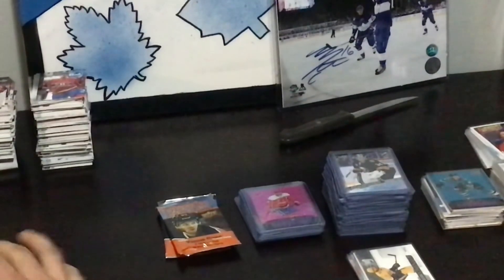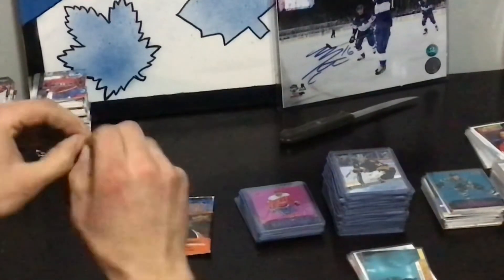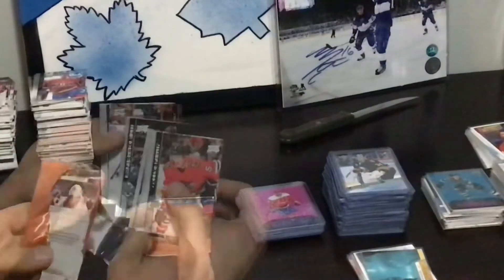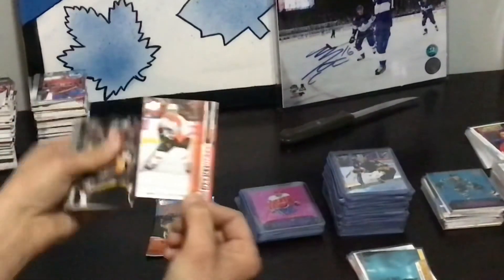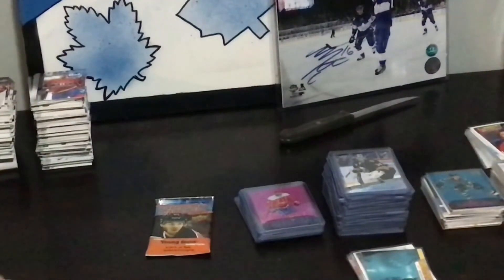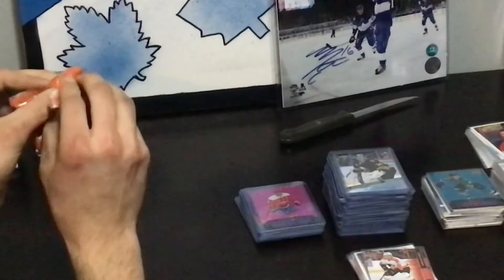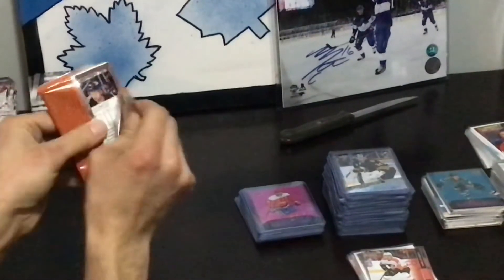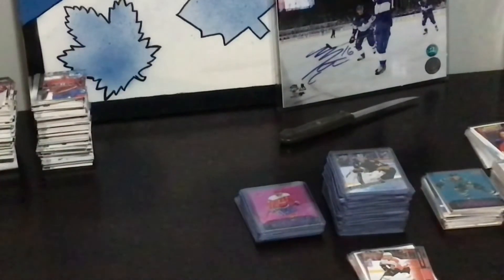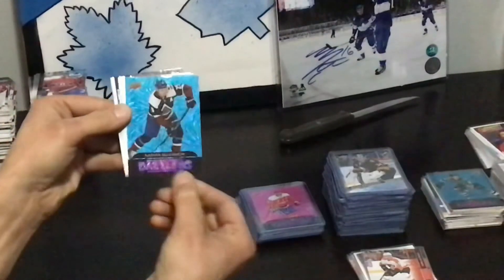I'd call up Upper Deck and blast them. Two. This one feels a little thick — but maybe that's my imagination. It is. Frost. Last one. And it's a Dazzlers of Nathan MacKinnon — blue.